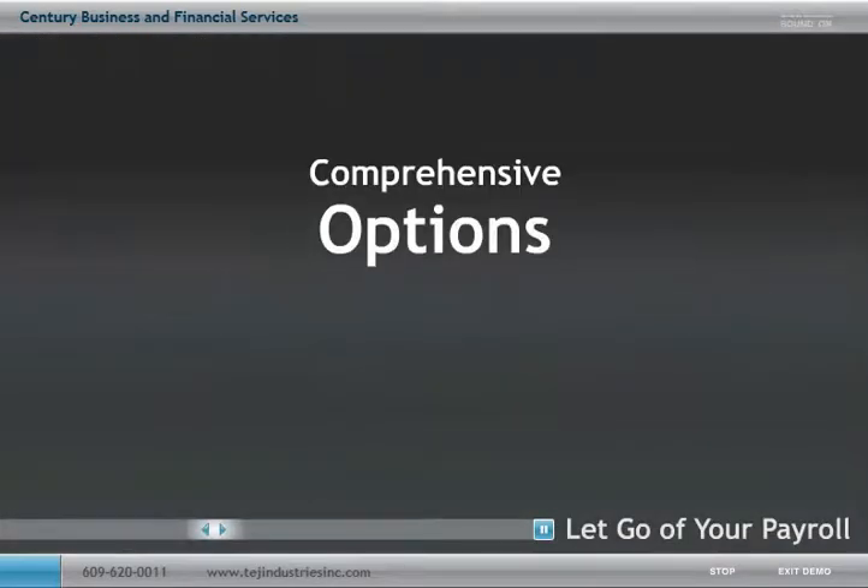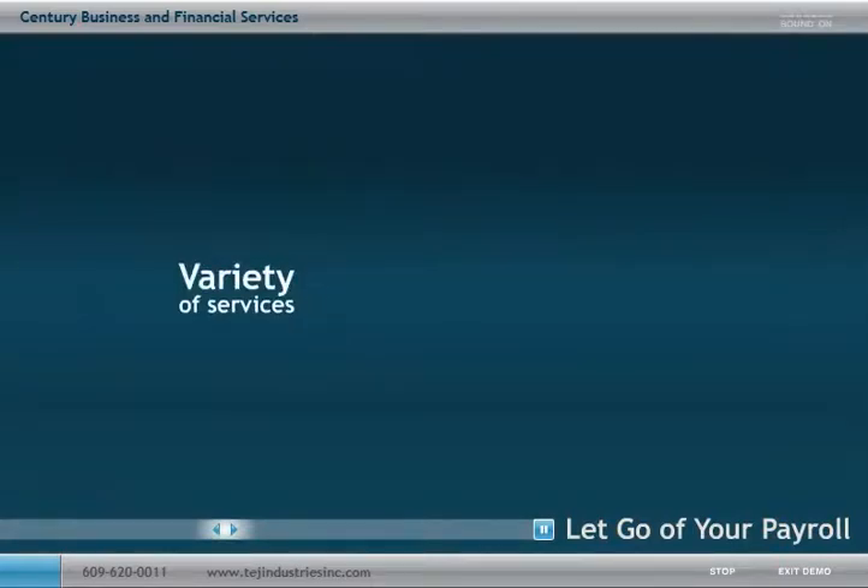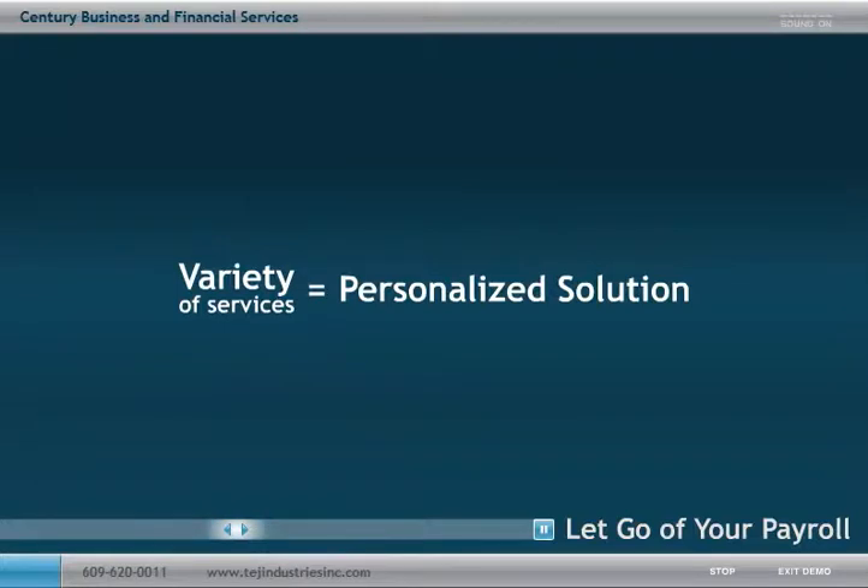We provide you with comprehensive options that are convenient, accurate, timely and secure. And because we offer a variety of services, you can be confident that you will receive a personalized solution that addresses your unique needs.